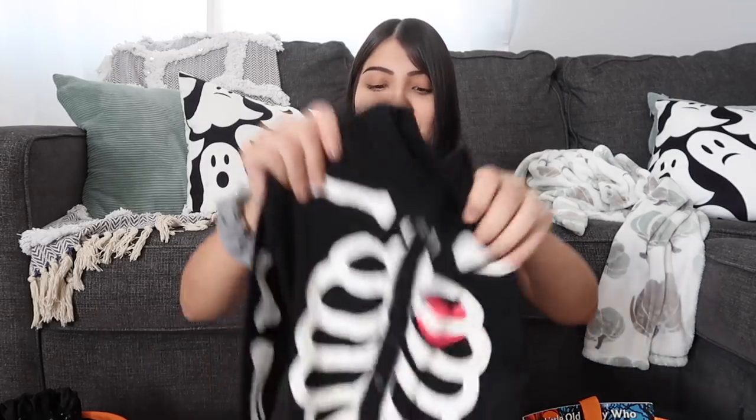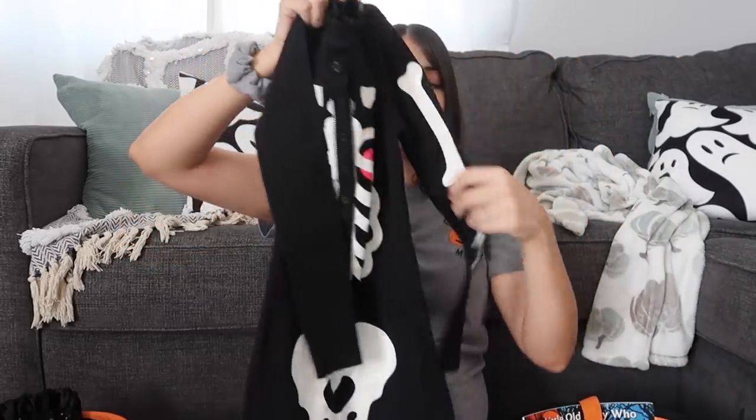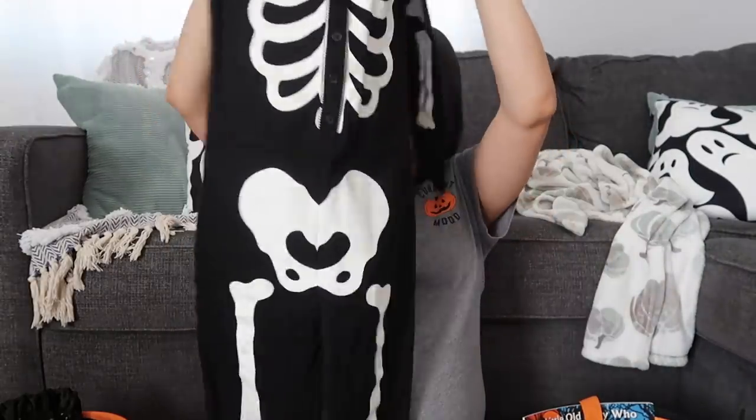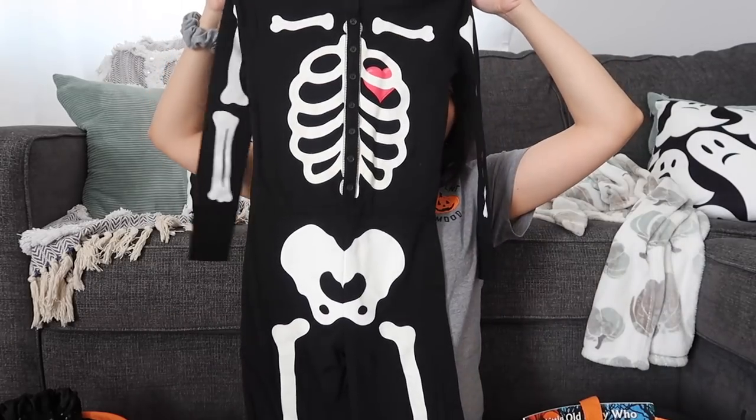Next thing in Layla's basket is a pair of jammies. For every single holiday, I buy my girls jammies — whether it be for Halloween, Thanksgiving, Christmas, or Valentine's Day. So here are the ones that I got Layla for Halloween. It's a skeleton, so it has bones all over. These are a onesie type of jammies without the feet.